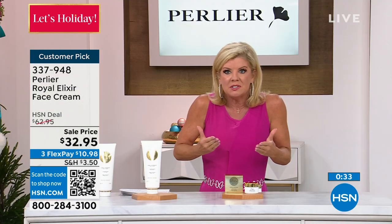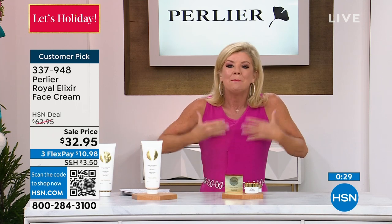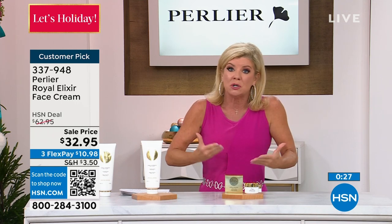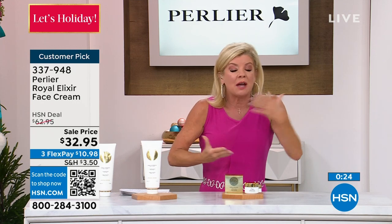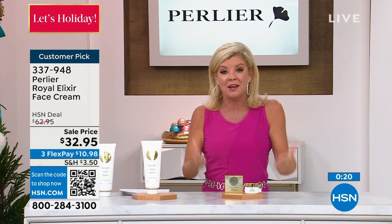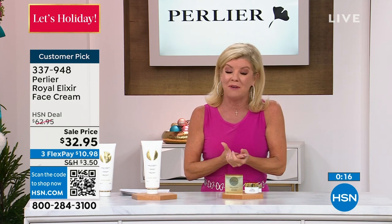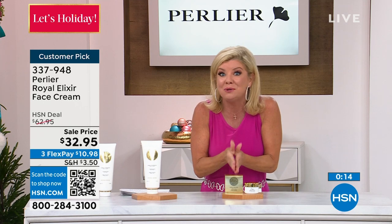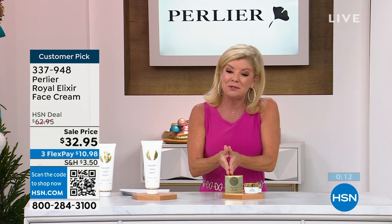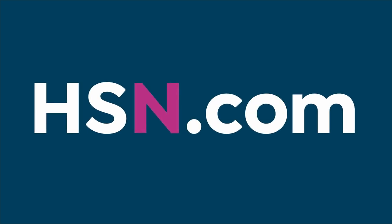The one word I always describe this as is vitality — bringing vitality back to your skin, even the most mature skin, even the most thin, fine skin. Just having that research, science, and clinicals all behind it is the reason why it sells out. Tonight is a great opportunity at a special event price — best price we've done for 2023 — and an opportunity to try it for $10 and change over the next three months with FlexPay.